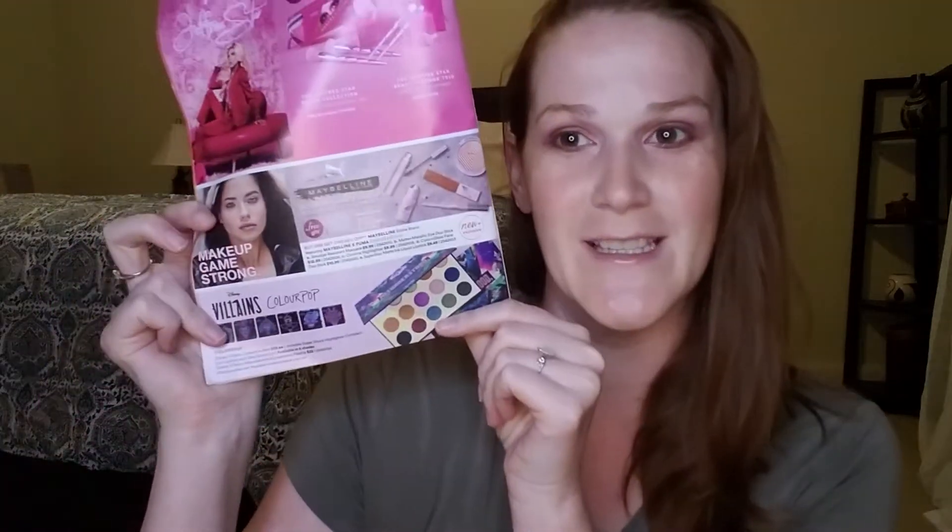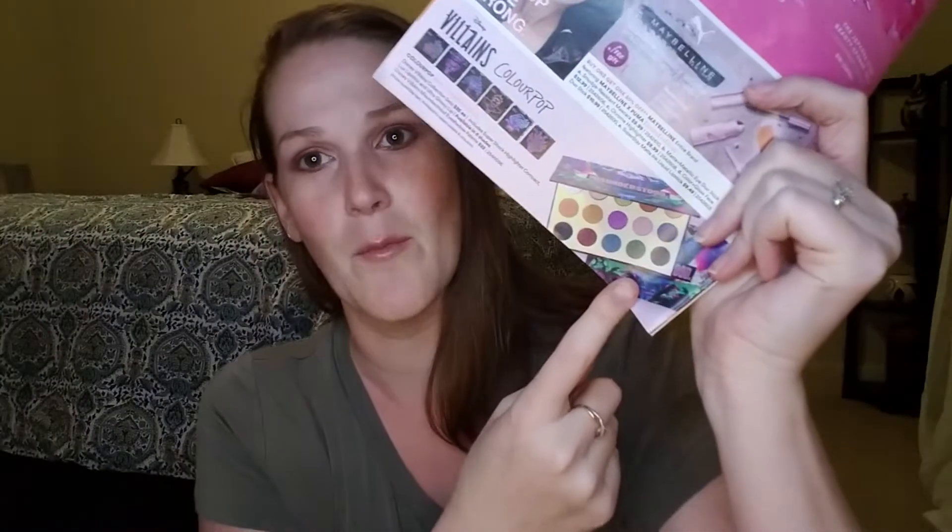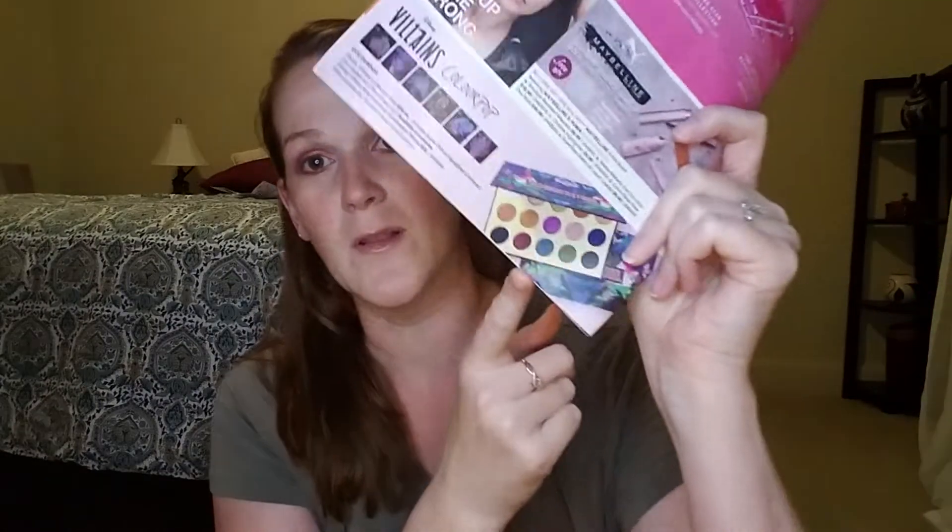There was one other thing in here that I thought was interesting. I think Ulta made a boo-boo, and a lot of people have been saying this on Instagram. Ulta talked about the Villain's ColourPop palette, which is the only place I've seen this. I don't think they were supposed to release this yet because this palette is not released. But this looks amazing — this is like the companion palette to the Princess palette, which I absolutely adore. I never did a review on it; if you guys are interested, let me know. It's still available, and that is going to be $22.